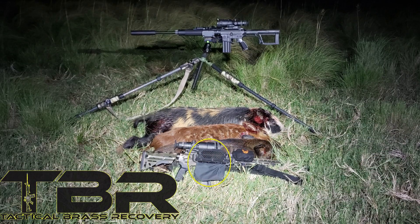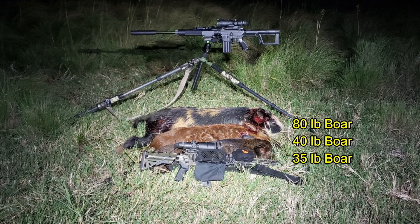Brass catcher by Tactical Brass Recovery. We had three hogs down, all boars, none of them particularly large.